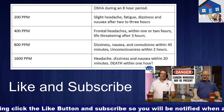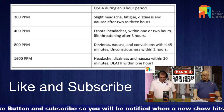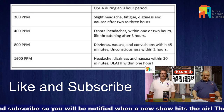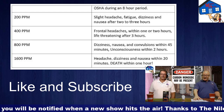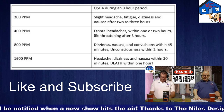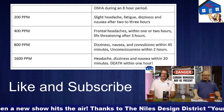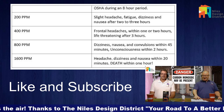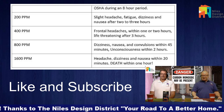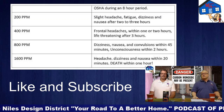At 200 parts per million, you get headache, fatigue, dizziness, and nausea after two to three hours. At 400 parts per million — where the standard alarm triggers — you get headaches within two hours and it's life-threatening after three hours. At 800 parts per million, you have dizziness, nausea, and convulsions within 45 minutes, unconscious within two hours. At 1600 parts per million, you're dead within an hour.